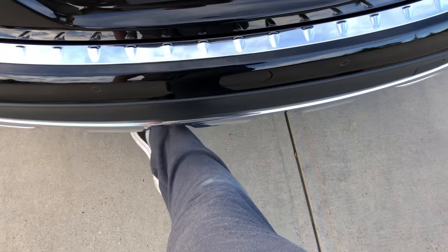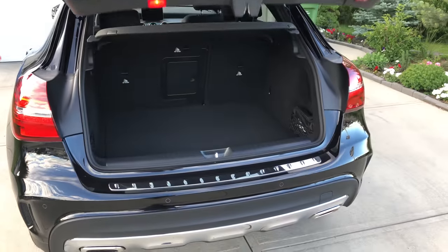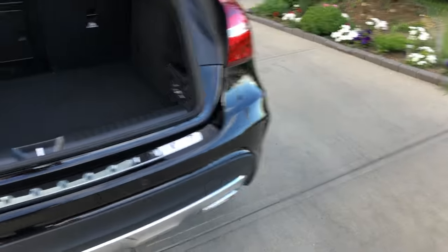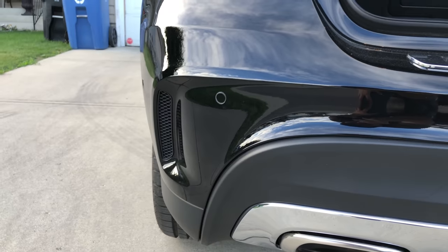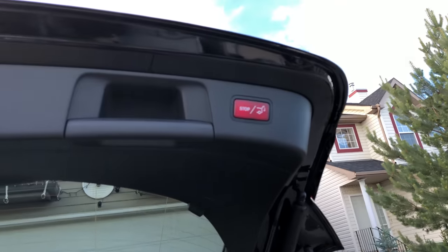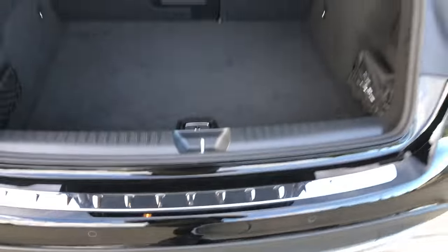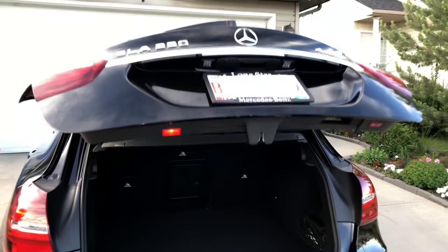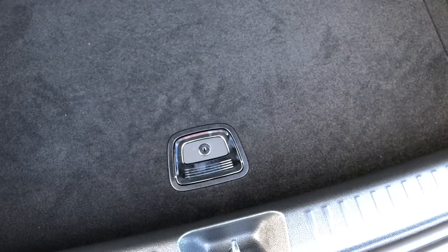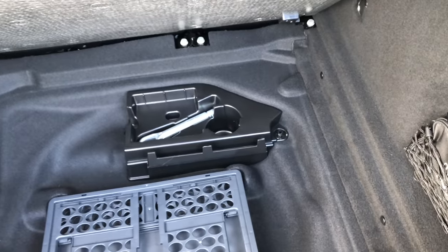With the GLA we also get the kick-to-open trunk — just wave your foot underneath and it opens the trunk for you, which is very cool. We also get parking sensors in the back with the AMG package. There's also a close button on the trunk itself, or you can wave your foot on the bottom to close it. The car also came with a Mercedes-Benz first aid kit.